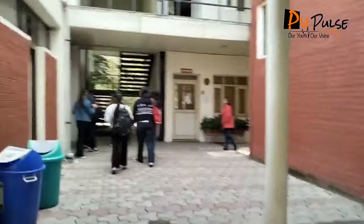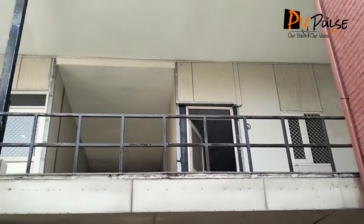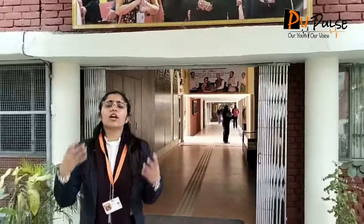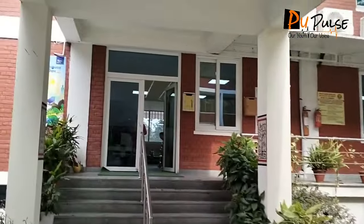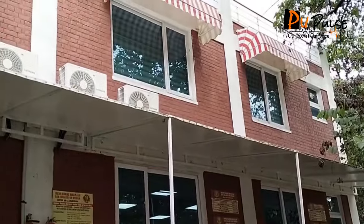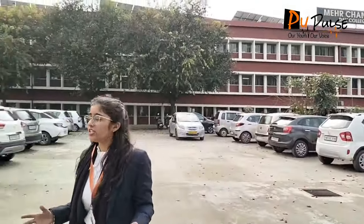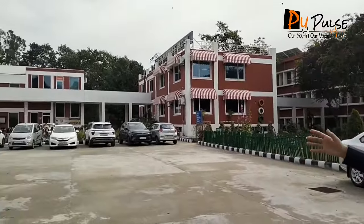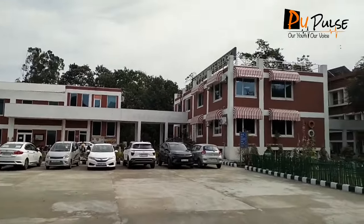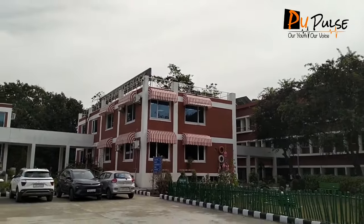Moving forward we can see the common room, and upside we have the commerce department. As you can see there is an admin block over there, so there we have our reception. Towards our right we have the window for students to take their DMCs. There is another parking for the teachers of this college. Towards the right we have the Golden Jubilee block where grand celebrations are held, and towards the right is the administration block.